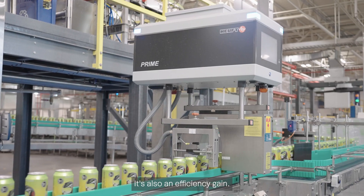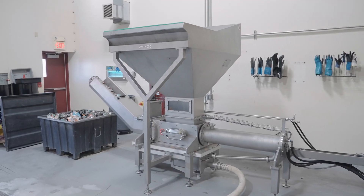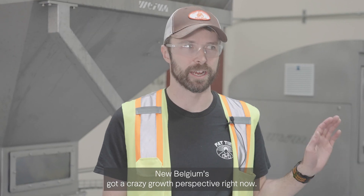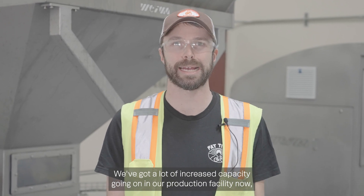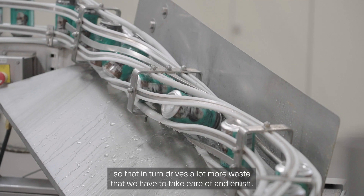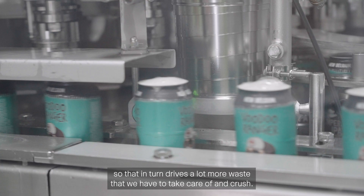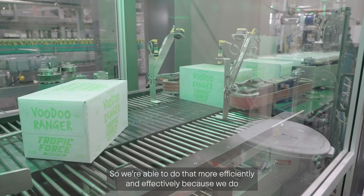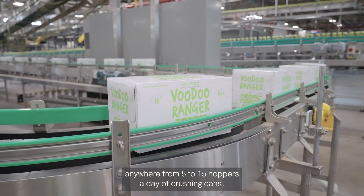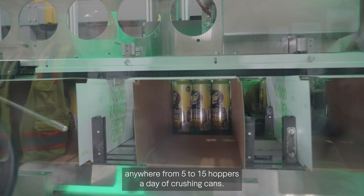It's also an efficiency gain. New Belgium has a crazy growth perspective right now — we've got a lot of increased capacity going on in our production facility, and that in turn drives a lot more waste that we have to take care of and crush. We're able to do that more efficiently and effectively because we do anywhere from 5 to 15 hoppers a day of crushing cans.